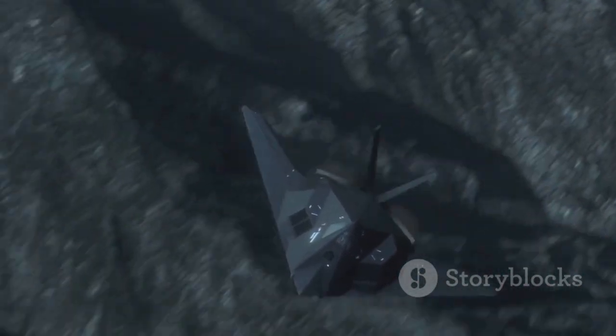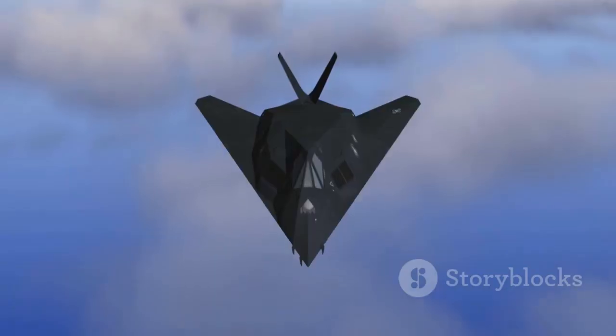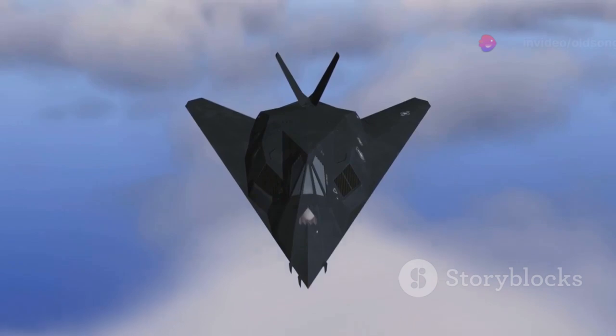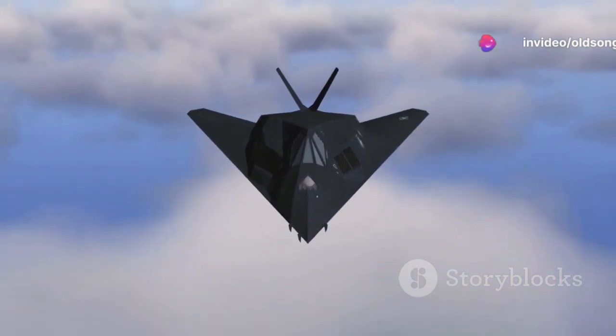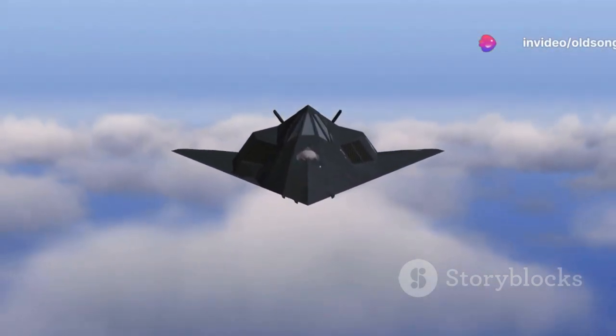In 2008, the Nighthawk was retired from active service. However, its legacy is far from forgotten. This iconic aircraft continues to inspire future generations of aircraft designers and has significantly influenced the development of stealth technology.